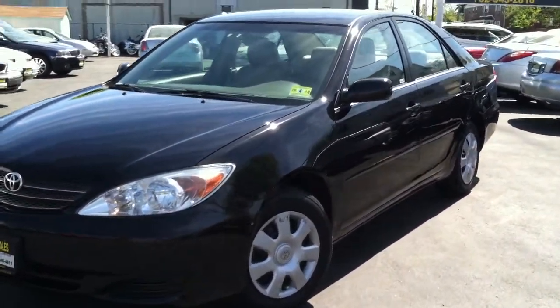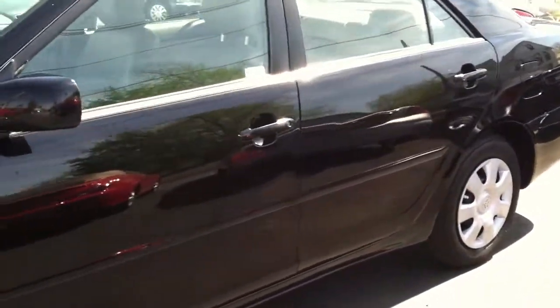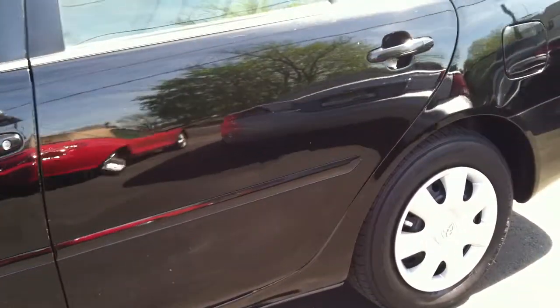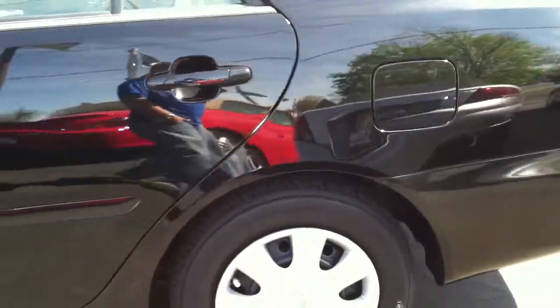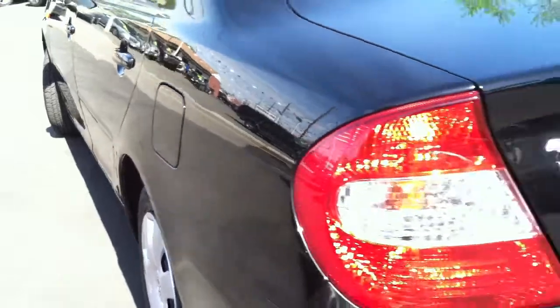Today we're taking a look at a 2003 Toyota Camry LE Edition. Check this out — only 46,000 miles on it. Besides the amazing gas mileage you're going to get, and with gas prices rising, this is one of those cars that you're going to want to keep.